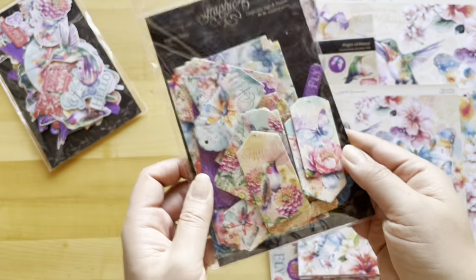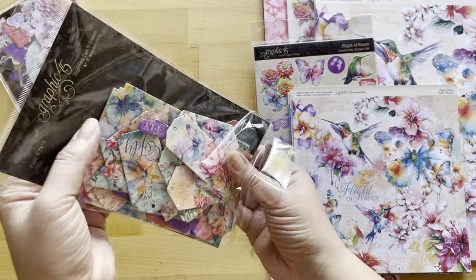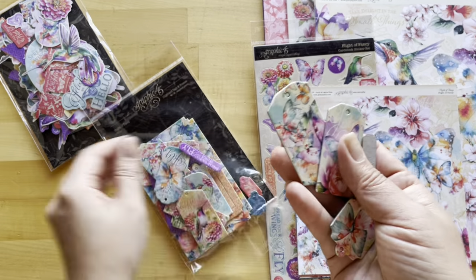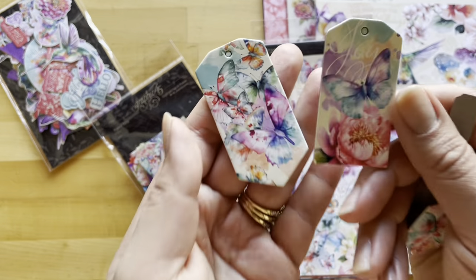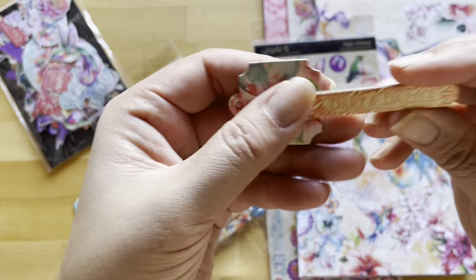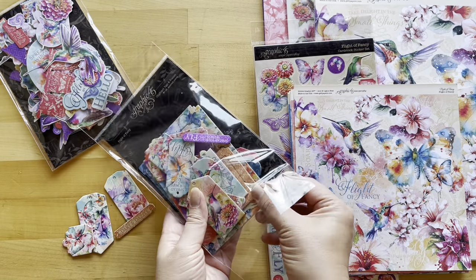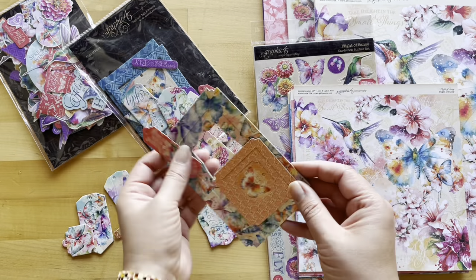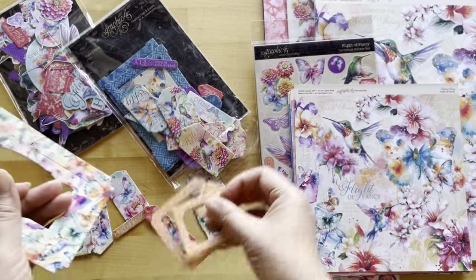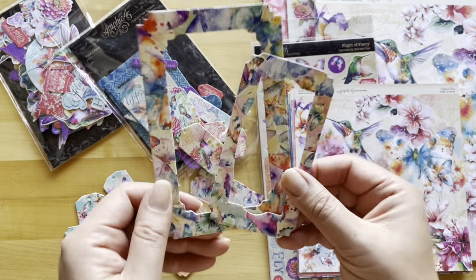Another one of our fabulous embellishments for Flight of Fancy are these chipboard tags and frames. You can see there's so many great sizes and chipboard pieces — 30 different pieces in here. We've got some tags with a little popped out hole punch in the top and even some fun little sayings. These are going to add some great dimension to your projects. And then of course you've got to have the frames — how great are these for highlighting your photos in your albums or even on cards to highlight your sayings or the image.